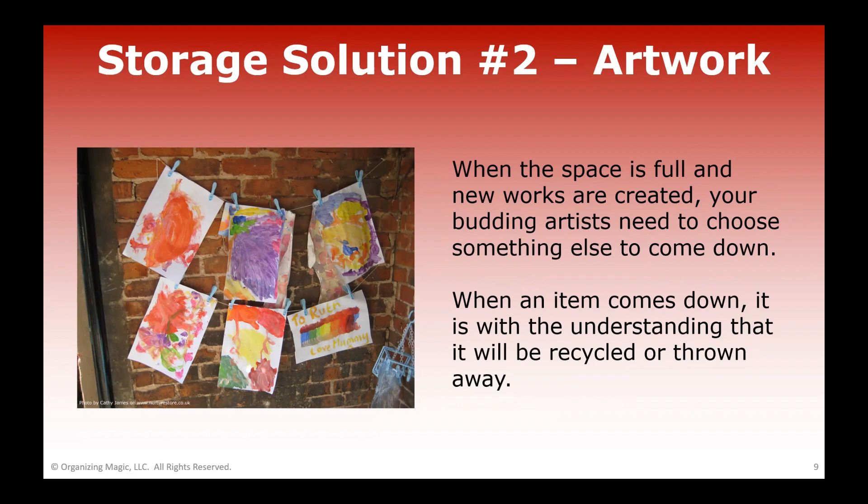Your smartphone is one of the greatest organizing tools, because oftentimes it's really not the physical item you're trying to capture — it's the memory of your child doing that activity or displaying that piece of artwork. So when you're ready to retire one of these pieces of art, take a picture of your child with it. It's a lot easier and takes up a lot less space to store a digital photo than a piece of artwork.